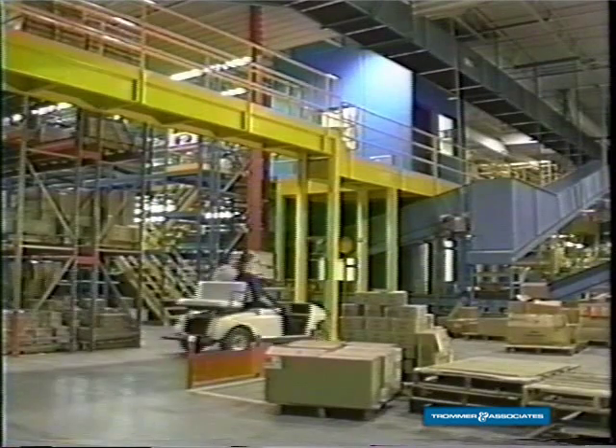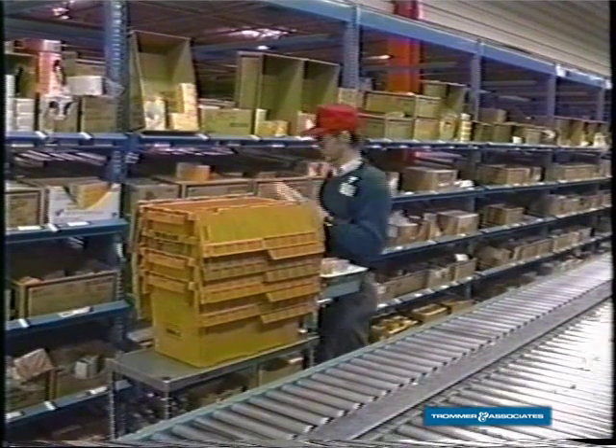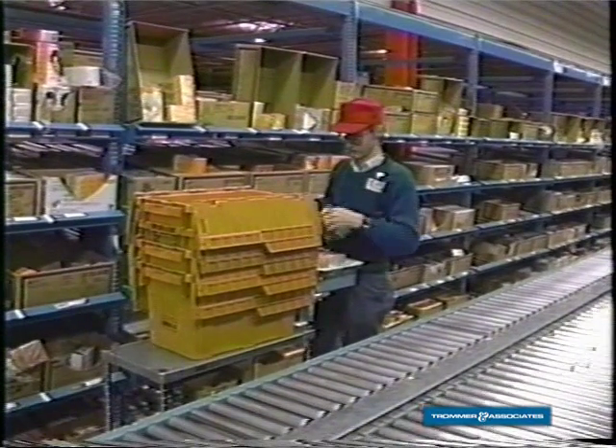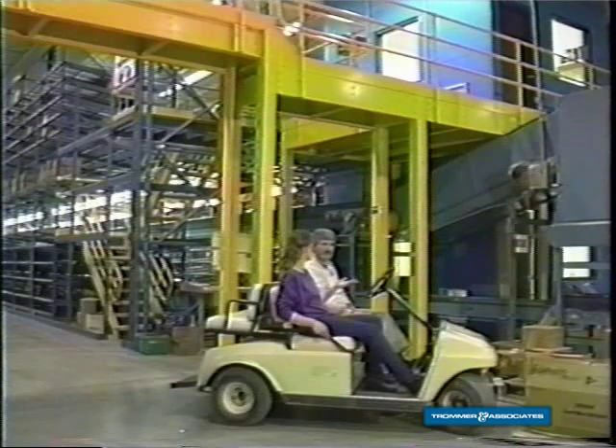This is a flow module — it's probably the most basic type of picking area in the warehouse. It's called a flow module because the merchandise is stocked from the back and flows towards the center. Is everything picked on a flow module just like this? No, there are other types of picking areas in the warehouse: non-conveyables, RX, and cigarettes.